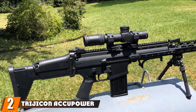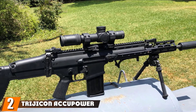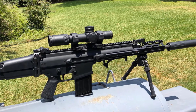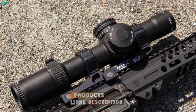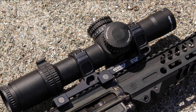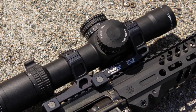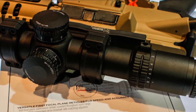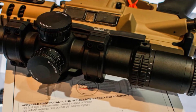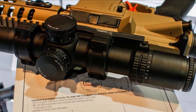Moving on to number 2: the Trijicon Acupower 1-8x. Trijicon Optics is favored for good reason — this product is special operator, military, and police directed in terms of product quality. The scopes are designed to stay together whether it is the dead of winter in Alaska or the hot, dusty sandbox in Indian country. The RS-27 carries a 34mm main tube with a mil-segmented circle crosshair reticle.